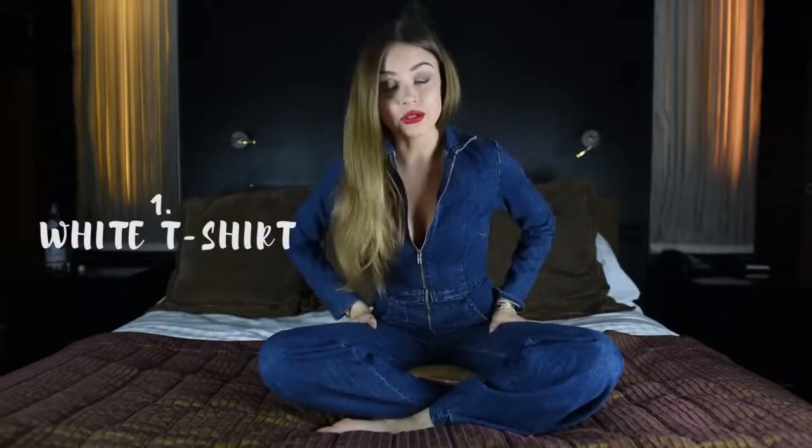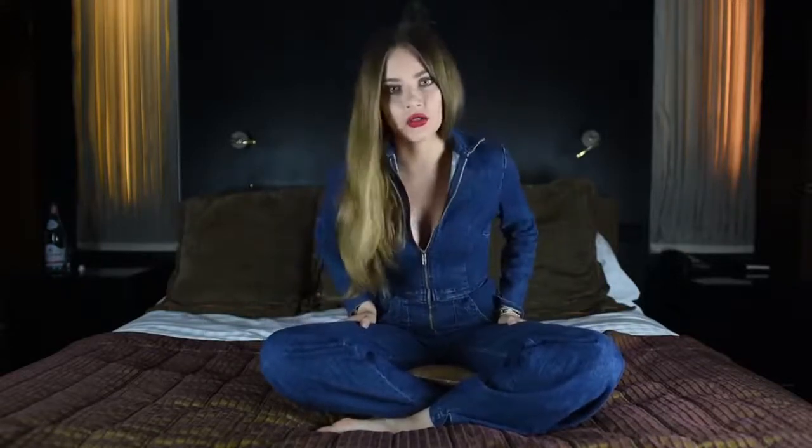First of all, I'm sure you must own a white t-shirt and you must wear white t-shirts because they're cool. They make you look young and relaxed and casual and it's an everyday outfit.